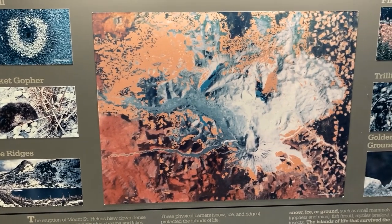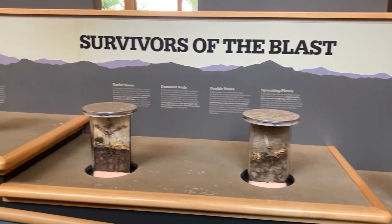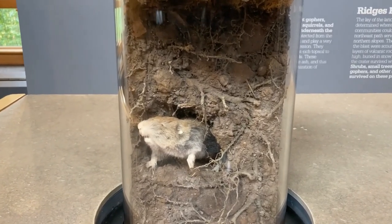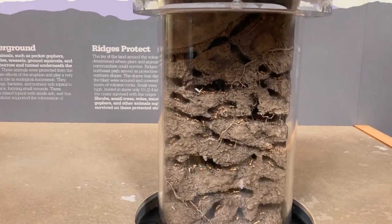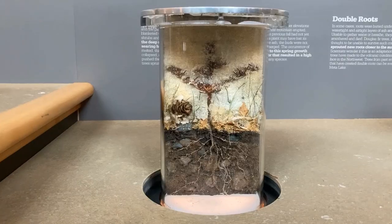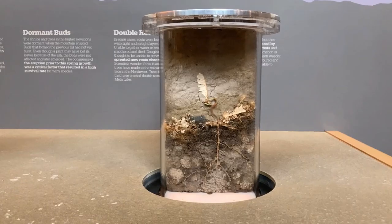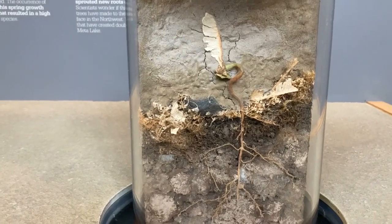Because it blew in early spring, snow, ice, ground cover, and ridges protected the islands of life. Many critters such as pocket gophers, mice, weasels, ground squirrels, and ants burrow and tunnel underground. After surviving the eruption, they played a very important role in the initial ecological succession — they brought fungi, bacteria, and nutrient-rich topsoil to the surface that mixed with the ash and created new fertile habitat. Many trees and shrubs buried in deep snow were insulated from the searing heat of the blast. These plants pushed themselves up through the ash, dormant buds bloomed, and some plants that lost their roots sprouted new ones closer to the surface. Some plants that lost everything but their roots reappeared with stored energy.